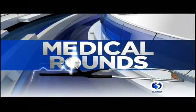Tonight in Medical Round, seeing is believing, especially when it comes to cataract surgery. If you are one of the many who need that type of surgery, you'll want to listen to this interview.